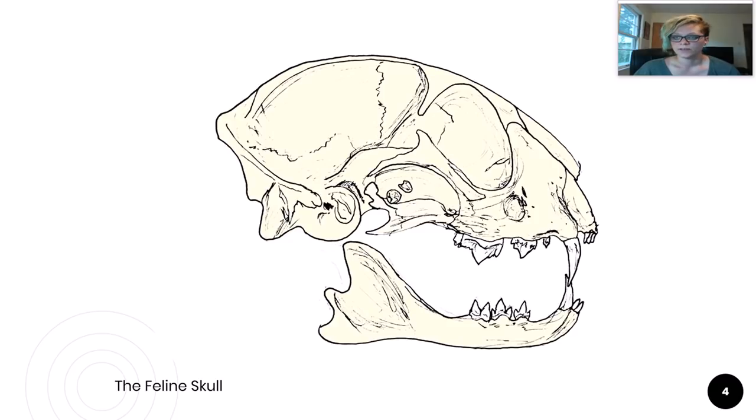Cat skulls are designed, like the rest of their body, to be an efficient murdering machine. Adult cats have a carnivore dentition pattern with 30 sharp, deep-rooted teeth. You can see here on this clear model of a cat jaw how deep those tooth roots go — this would be the bottom jaw, and this would be the top. These deep roots enable cats to use their teeth to catch, hang onto, and shred their prey to bits.